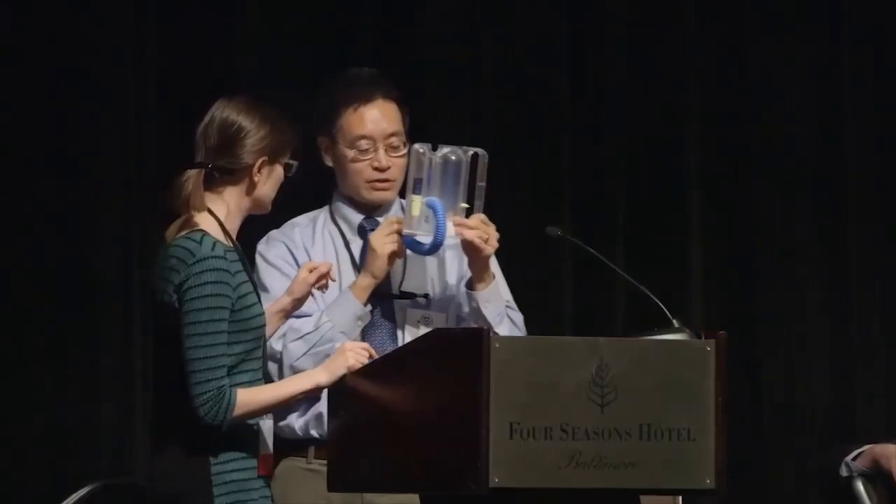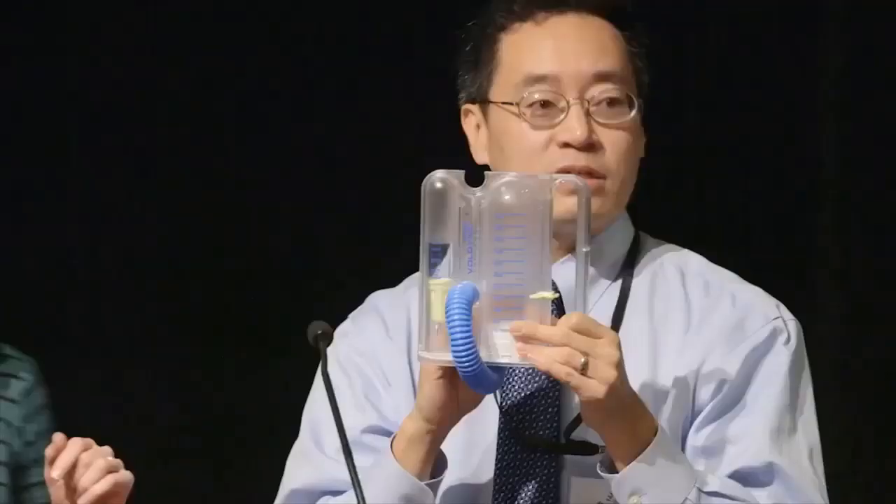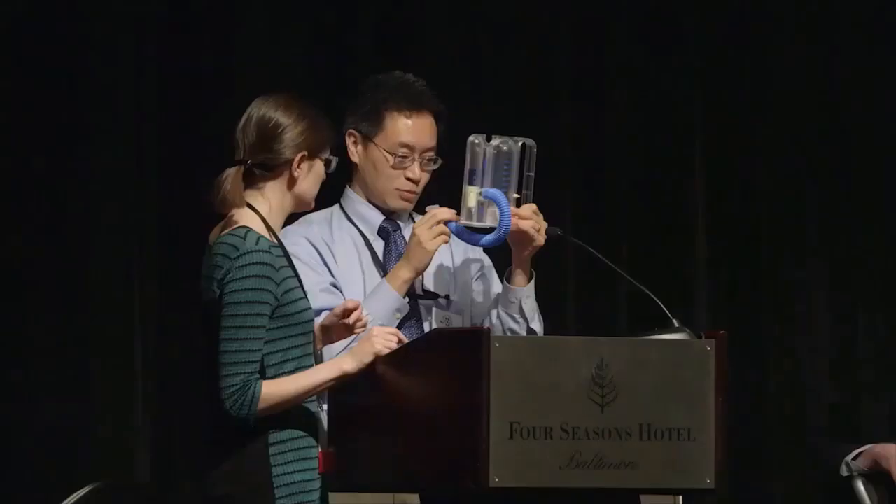The idea is: exhale first, then put the end into your mouth, and then inhale through this as slowly as possible.